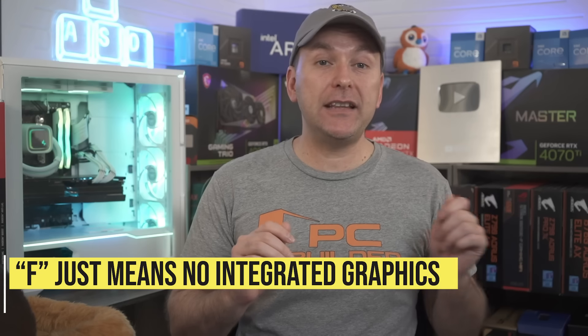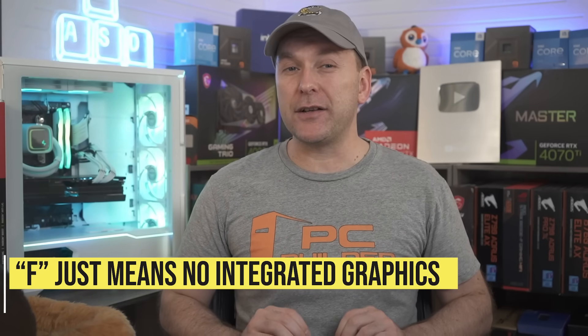Intel also launched what it called its 14th Gen locked CPUs, which — with the exception of the i7-14700 and 14700F — are just the same exact 13th Gen parts with a tiny bump to clock speed, and all of them will include a stock cooler. Many of the 13th Gen parts were just rebadged 12th Gen parts with a small clock speed boost too, so some of these CPUs have basically been recycled twice. Remember that Intel CPUs with the F at the end of their name means no integrated graphics, which is really only useful for video editors utilizing Intel QuickSync for video export — for everyone else the F parts are generally better value.